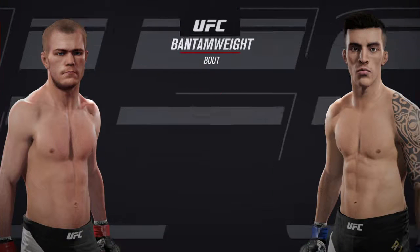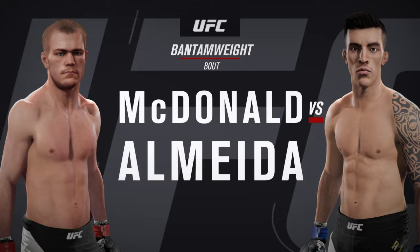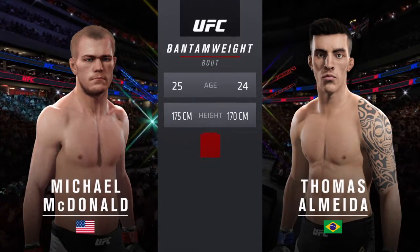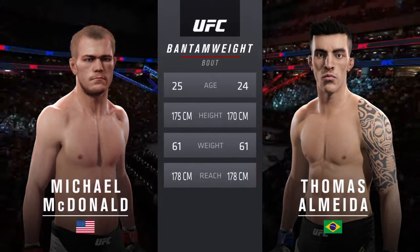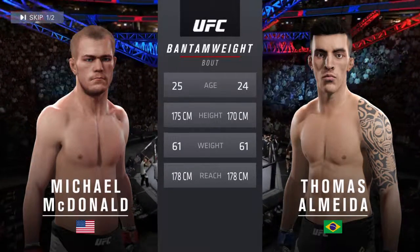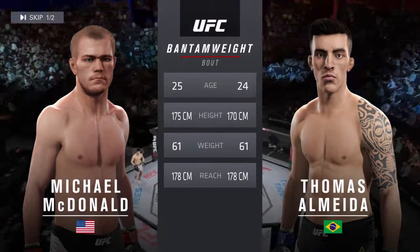Coming up next, it's a bantamweight matchup between Michael Mayday McDonough and Thomas Domínguez Almeida. Our tale of the tape for this bantamweight fight: the Brazilian is 24, the American is 25. He is two inches taller, the reach is identical. And now with our official introductions, here's Bruce Buffer.